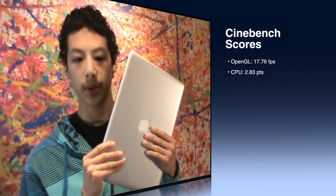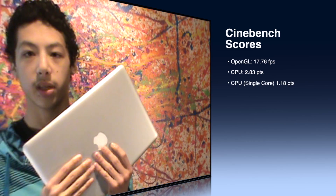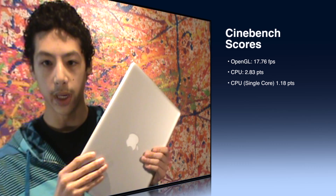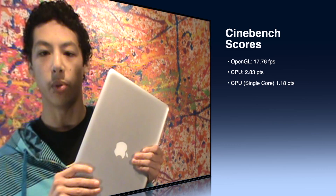In Cinebench, on the OpenGL or GPU test, it got 17.76 frames per second. The CPU multi core test got 2.83 points, and the single core got 1.18 points.